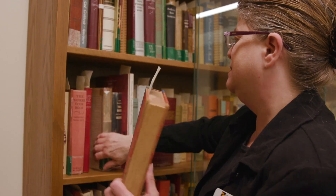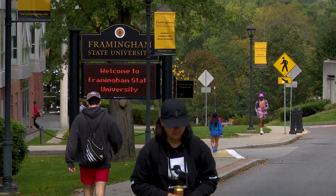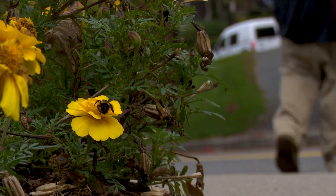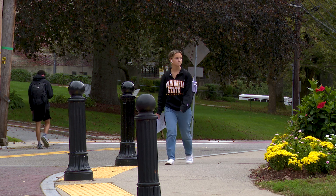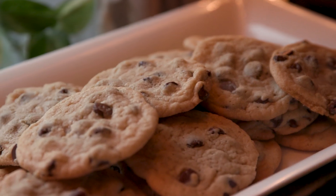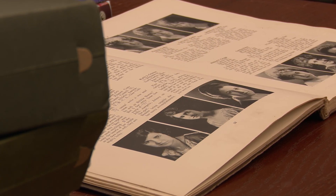Meanwhile, here in Framingham, FSU cherishes its connection to Ruth and her legendary recipe. We love being able to tell students that she was a graduate of Framingham. When students hear that some alums have gone on to some sort of fame, it brings them closer to being glad they chose Framingham State — or, if they're a food and nutrition major, they're excited about having that rich history of connection to someone who is world famous.